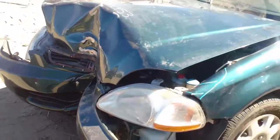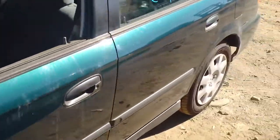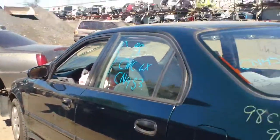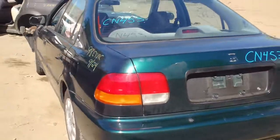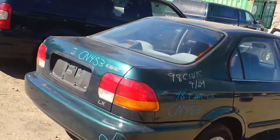It's a 1.6 liter, automatic, with 260,000 kilometers. It has manual windows and manual mirrors. The production date is 9-19-97. This vehicle was towed in to the yard.